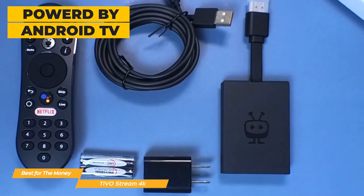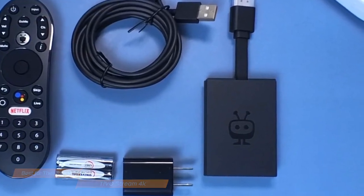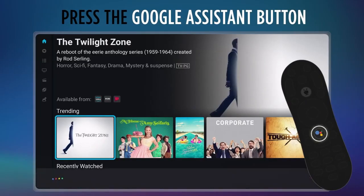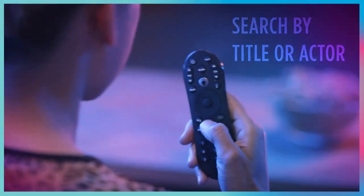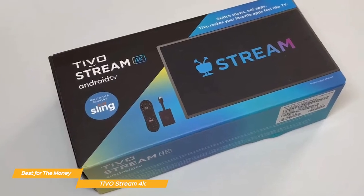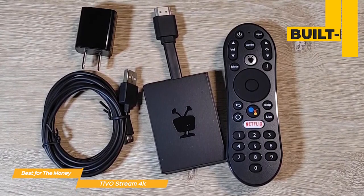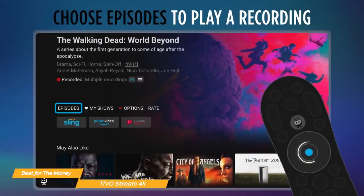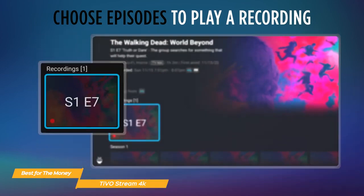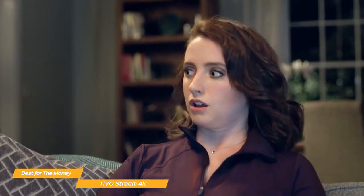It's powered by Android TV, which means it has access to the Google Play Store and a wide variety of apps and games. It also has built-in support for Google Assistant, which makes it easy to control with your voice. Plus it supports 4K HDR streaming, which is a huge plus. The TiVo Stream 4K comes with a built-in DVR — you can record your favorite shows and movies and watch them later. It's also equipped with a feature called skip mode that lets you skip commercials automatically. This is a game changer.